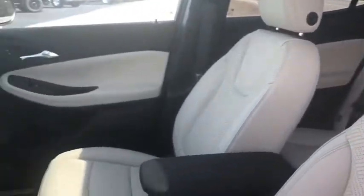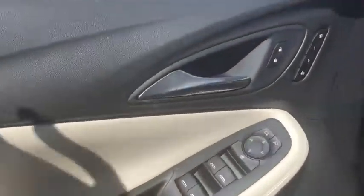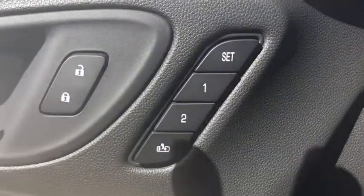Traction control, keyless entry, steering wheel audio controls, lane departure warning, power passenger seat, stability control, remote engine start, all-wheel drive, backup camera, anti-lock braking system, Bluetooth.